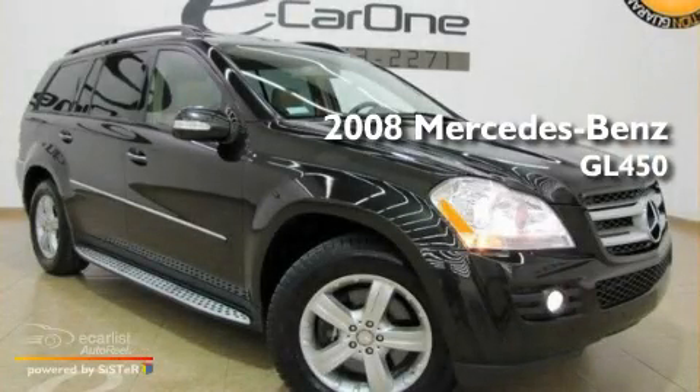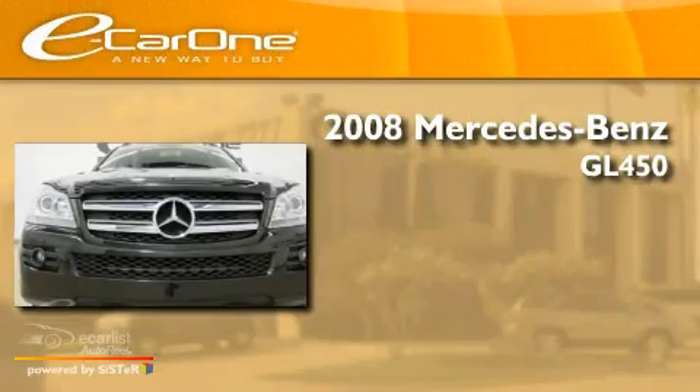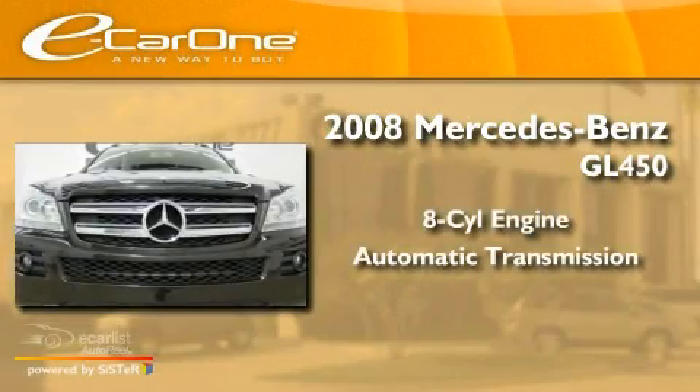This is a 2008 Mercedes-Benz GL450. It has an 8-cylinder engine and an automatic transmission.